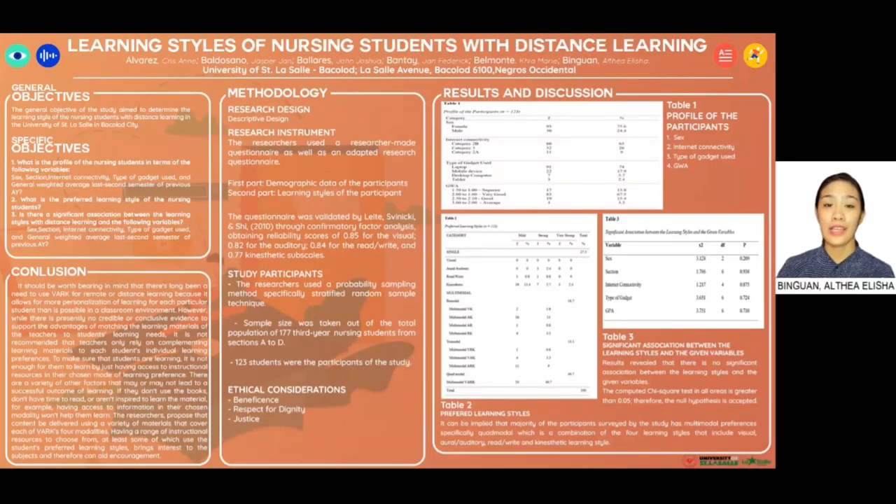Good day! We are Group 1A, and today we're going to be presenting a research paper entitled 'Learning Styles of Nursing Students with Distance Learning.'